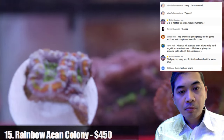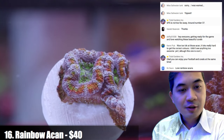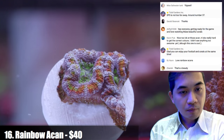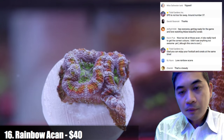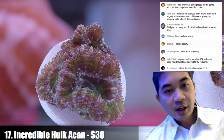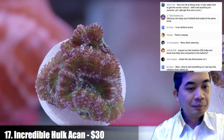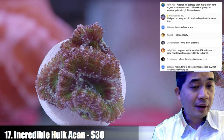Number sixteen is another rainbow acan. Moving on — number seventeen is one of the lower-priced acans, an incredible hulk — kind of a green and white. The really big colony from earlier was about five inches when fully extended — at least over 10 heads.